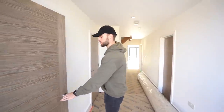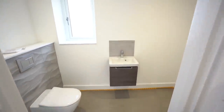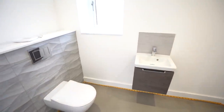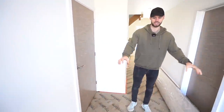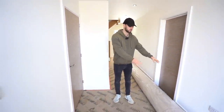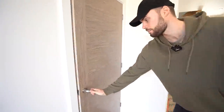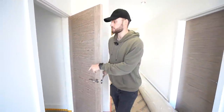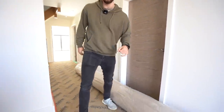So here on the tour is the cloakroom. In here you've got Vilroy & Bosch sanitary ware and the Porcelanosa tiles. The flooring is going to be carpeted — you can see what the carpet looks like when we show you the stairs. Here's a storage cupboard — this is bigger than the storage cupboard in the other house, and the other one was under-stair.